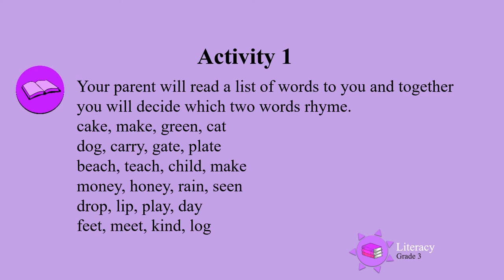Together you will decide which two words rhyme. Cake, make, green, cat. Which two words rhyme in that list?